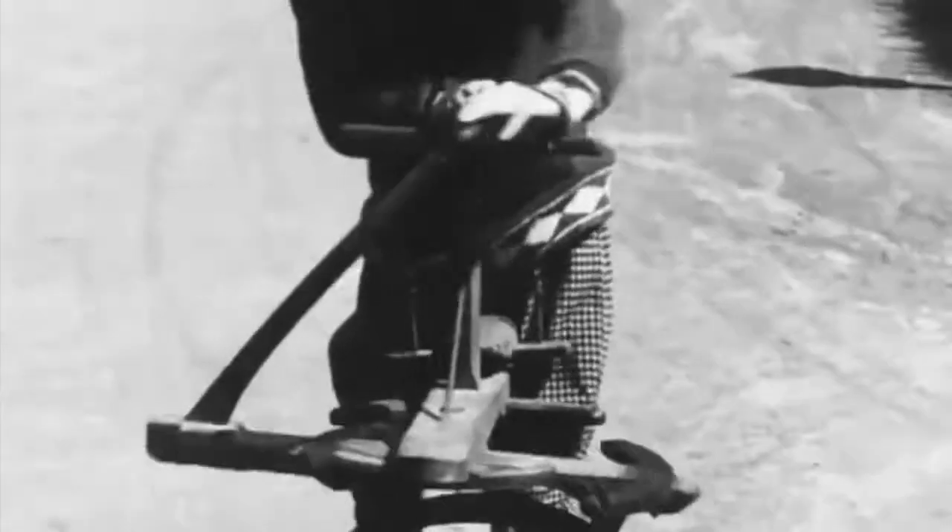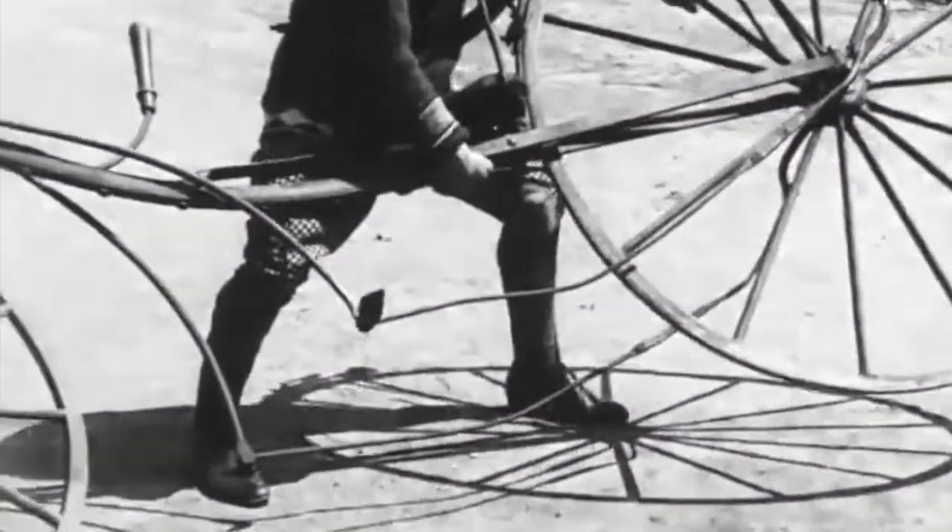Two centuries ago, bicycles did not look like the bikes you know today. Invented by a Frenchman around 1790, the first bicycle had two wheels and a wooden frame. It worked like a scooter. Then, in 1816, a German improved on this design. He connected a bar to the front wheel, which allowed the rider to steer the bicycle.